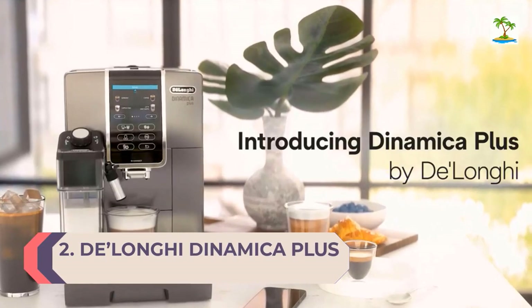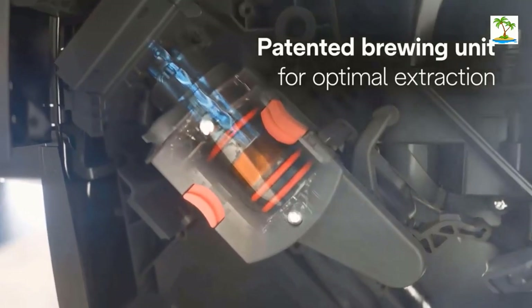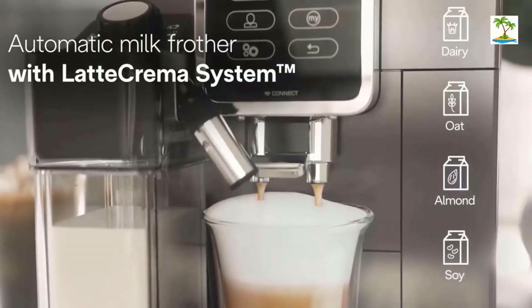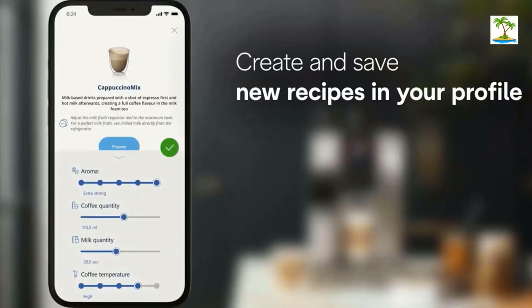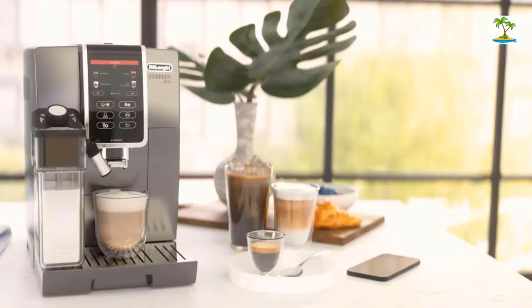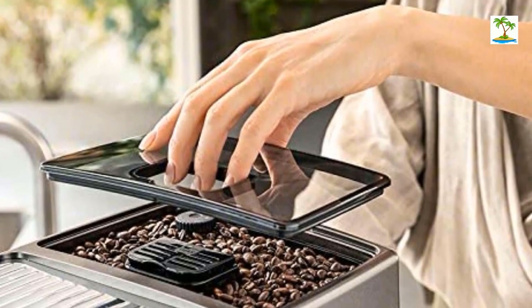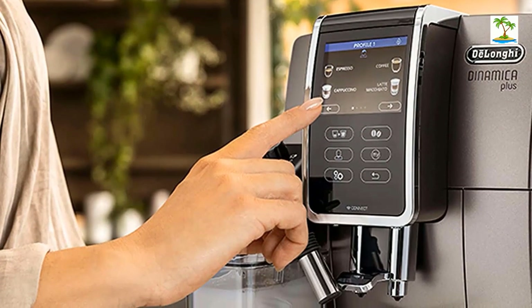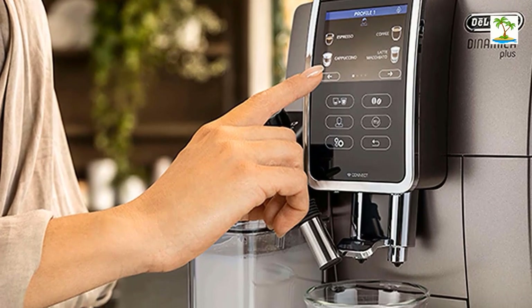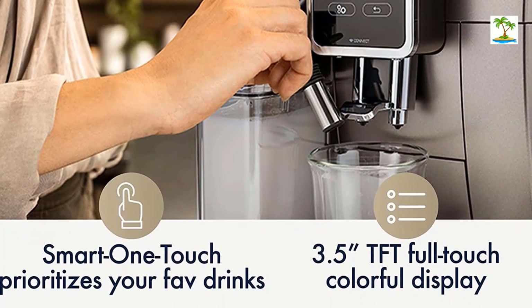Number 2: DeLonghi Dinamica Plus. If you prefer the convenience of letting your espresso machine do all the work, the DeLonghi Dinamica Plus fully automated espresso machine is for you. The display shows 16 one-touch or customized drinks, including espresso, latte, cappuccino, regular coffee, and iced coffee. The control panel also lets you select beverage quantity and create profiles to save your specific selections. There's a built-in conical burr grinder with 13 settings, and the automatic milk frother has a LatteCrema system with individual settings for almond, soy, and oat milk.